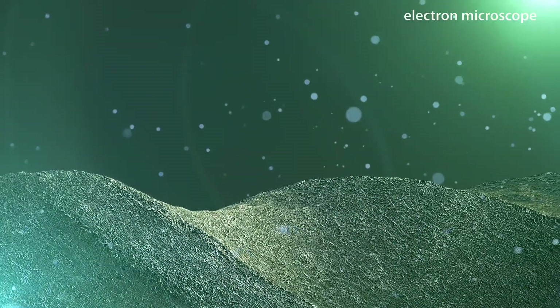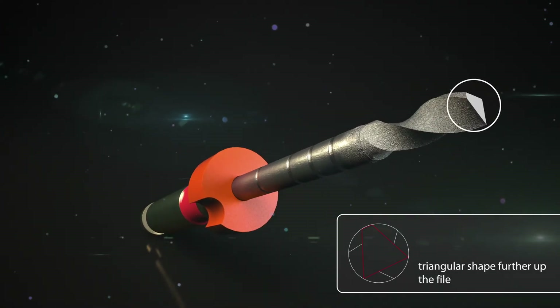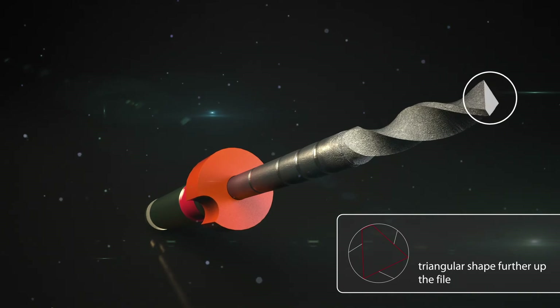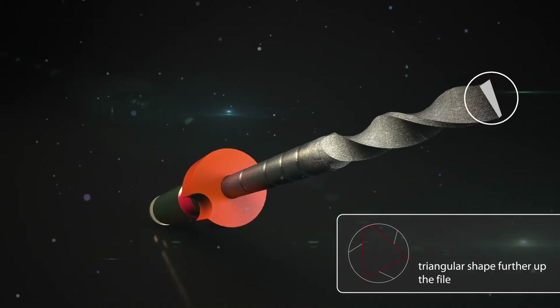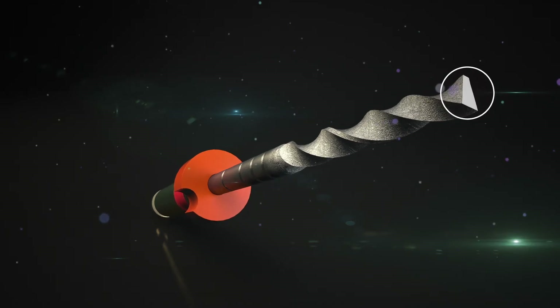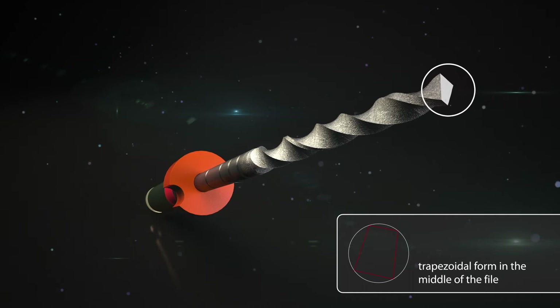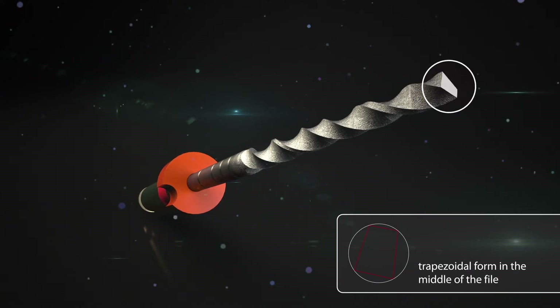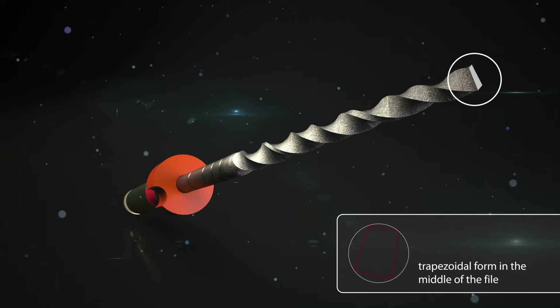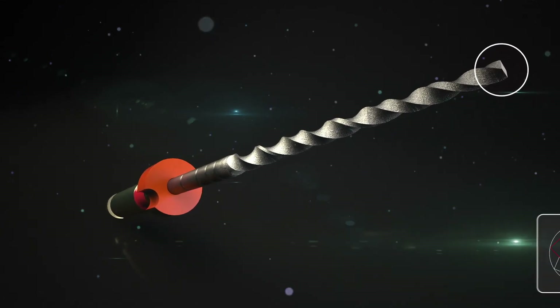The innovative EDM process enables the internal cross-section of a file to vary extraordinarily. The almost rectangular cross-section at the tip of the HyFlex EDM gradually changes to a trapezoidal form until it approaches a triangular shape further up the file. The decreasing taper towards the top also contributes to the extremely high breakage resistance of the HyFlex EDM, making it a reliable instrument even in tricky treatment situations.